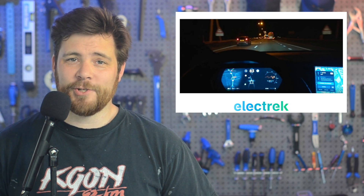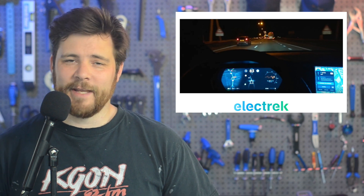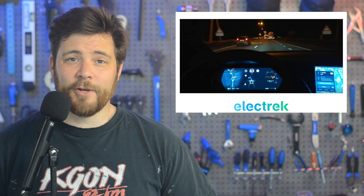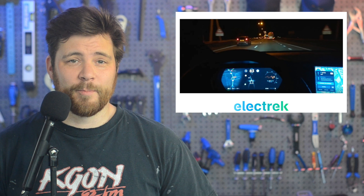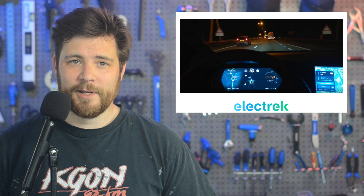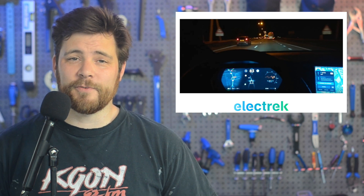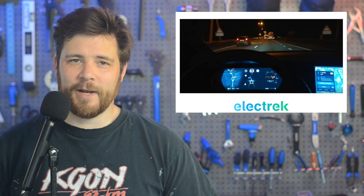Tesla has applied to patent a new multi-band GPS antenna that it believes will be more precise for self-driving and navigation applications. The automaker describes a new device proposing that it can produce a more precise antenna, which will reduce power demand, noise, and cost. The automaker also makes it clear that the GPS system wouldn't be only used for navigation, but also for self-driving applications.